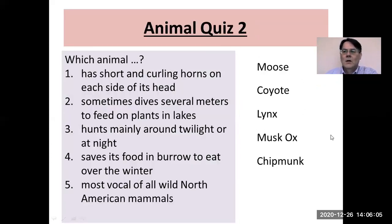Animal quiz number two. Which animal has short, curling horns on each side of its head? That's the musk ox. Number two: which animal sometimes dives several meters to feed on plants in lakes? That's the moose. Number three: which animal hunts mainly around twilight or at night — the one like a big cat? The lynx. Which animal saves its food in burrows to eat over the winter? This is the chipmunk. And number five: which animal is the most vocal of all wild North American animals? Of course, this is the coyote, which howls a bit like a wolf.